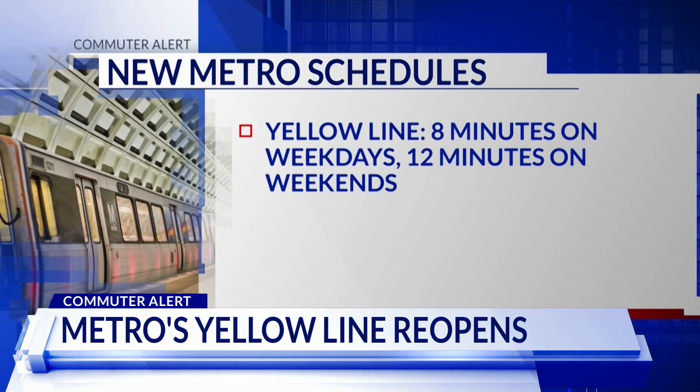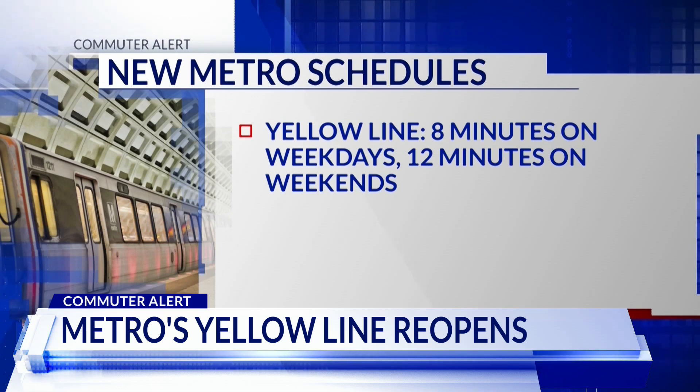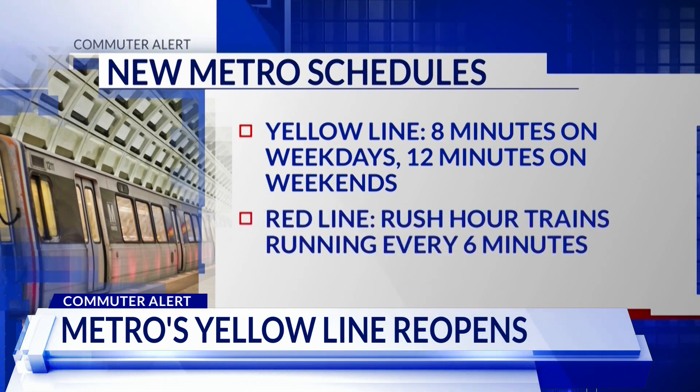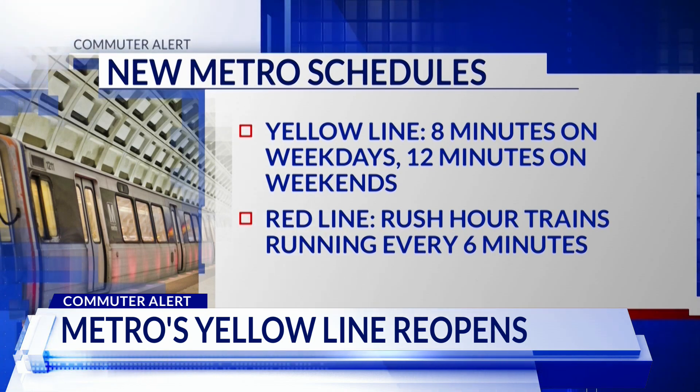Here's the new yellow line schedule: trains are going to be running every eight minutes during most parts of the day Monday through Friday, and then every 12 minutes late night and weekends. Also, the timetable on the busy red line is getting better — starting today, trains during the morning and evening weekday rush will pass through the station every six minutes.